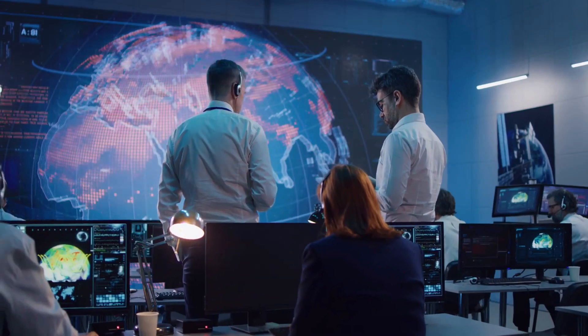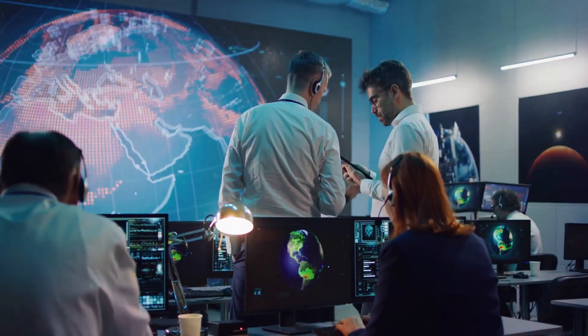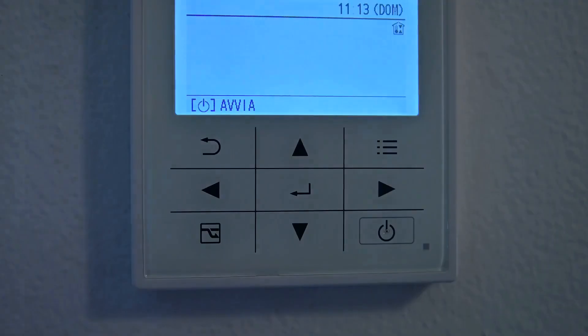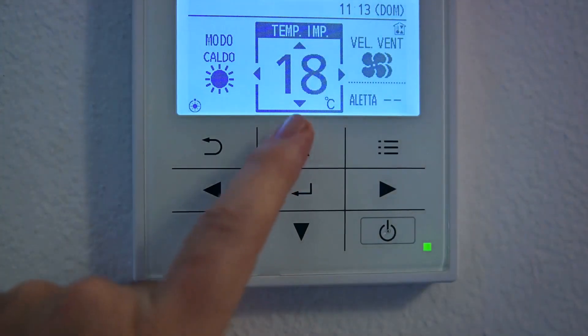Introducing ProCool by Prometheus. Our cutting-edge solution offers unparalleled insights and control over your refrigerated trailers. Monitor temperature in real time, receive instant alerts for deviations, and here's the game-changer: two-way control. Adjust temperatures remotely, ensuring optimal conditions at all times.